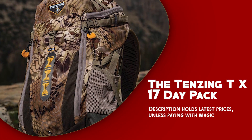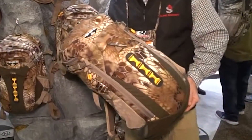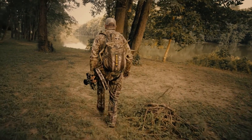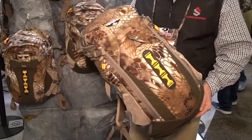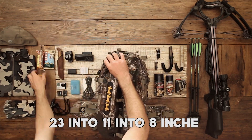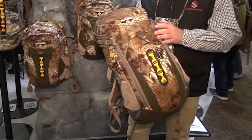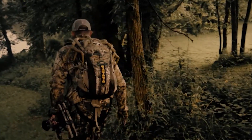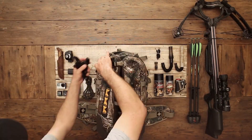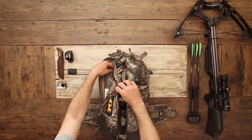The Tenzing TX 17-Day Pack is a lightweight and efficient hunting backpack that combines durability, functionality, and comfort to enhance your hunting and outdoor experience. One of the standout features is its large main compartment, measuring 23 by 11 by 8 inches with easy side-access zippers, allowing you to quickly retrieve your gear. It also includes a convenient front-facing compartment for easy access to essential items such as extra clothing, food, and water.